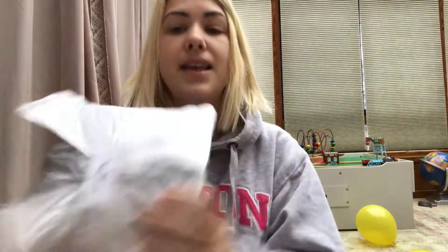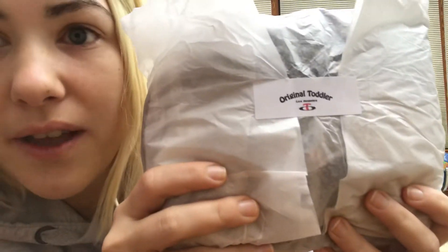Alright, so we got our little packing slip. And this brand is Original Toddler. I've been loving them for a really long time.